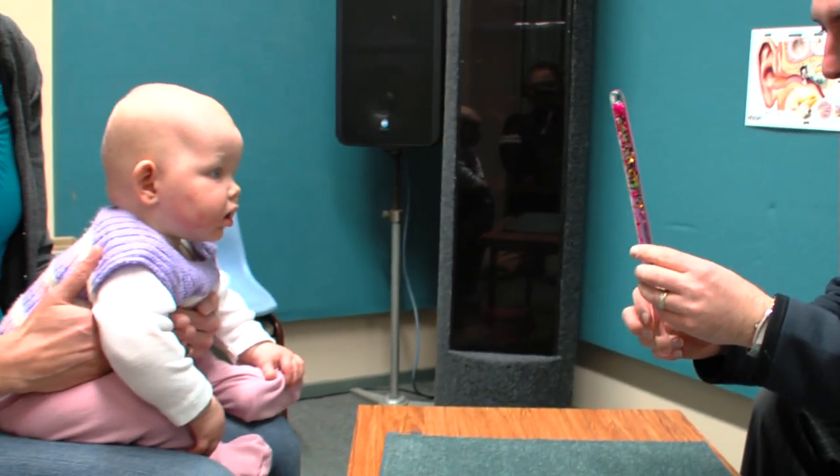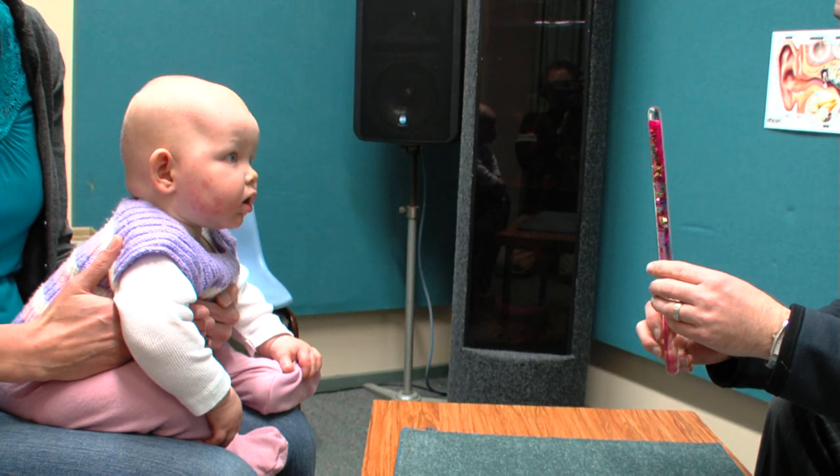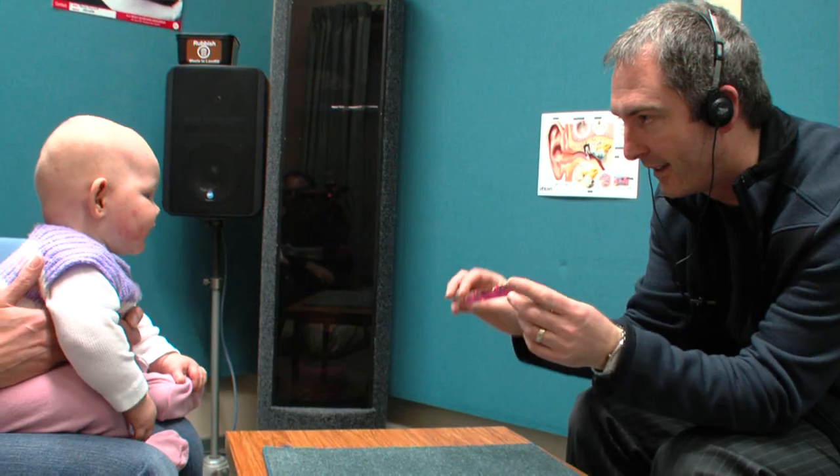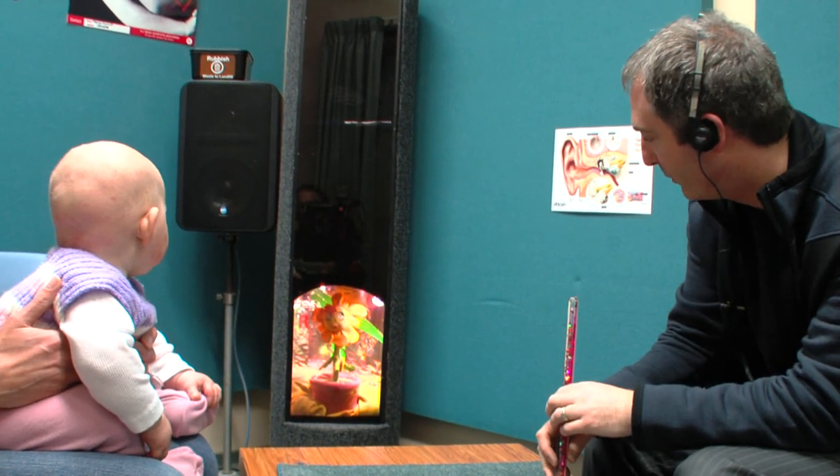Two audiologists work together during VRA testing. The distractor stays in the room with the child, ensuring that their attention and eye gaze are held directly in front.